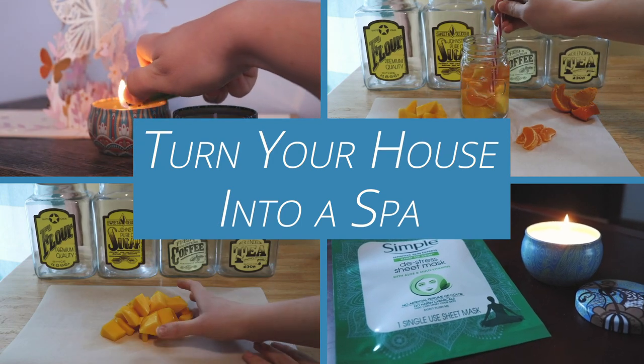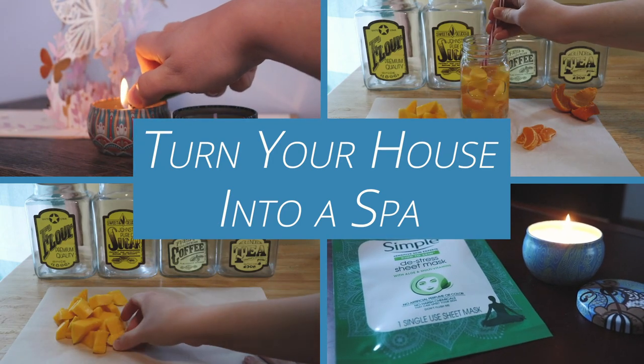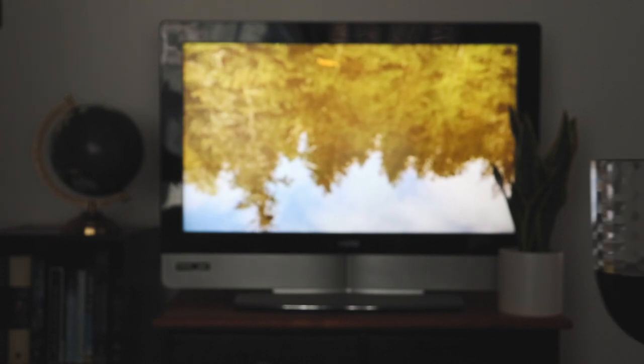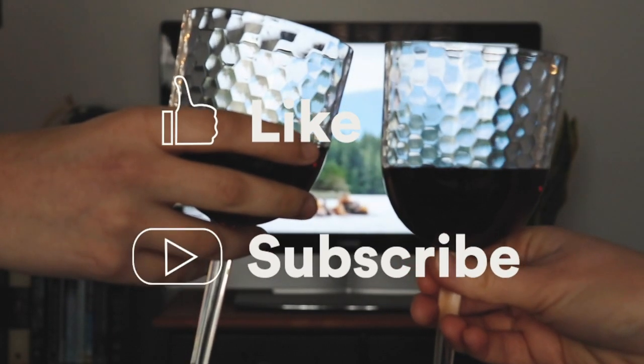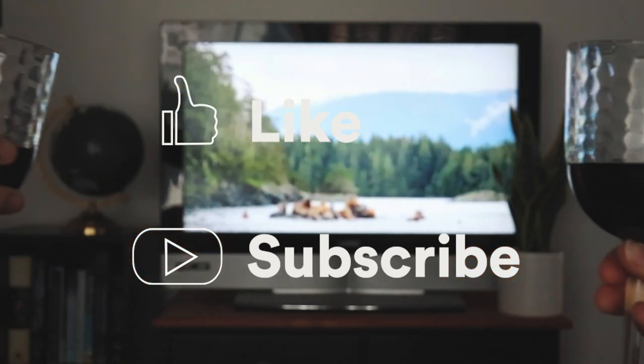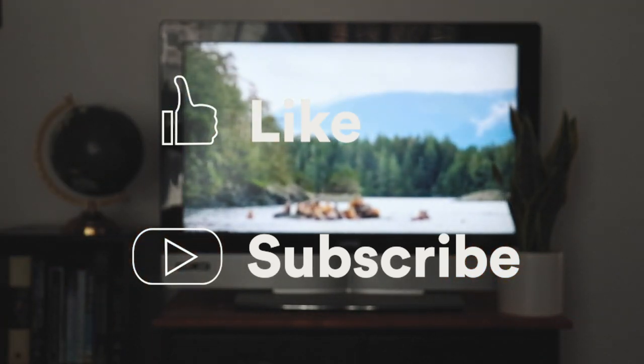Everyone deserves a little relaxation in their lives. Keep watching to learn some easy tricks to bring the spa to you. And don't forget while you're relaxing to like this video and subscribe to Smarter Travel on YouTube for more expert tips and vacation inspiration.